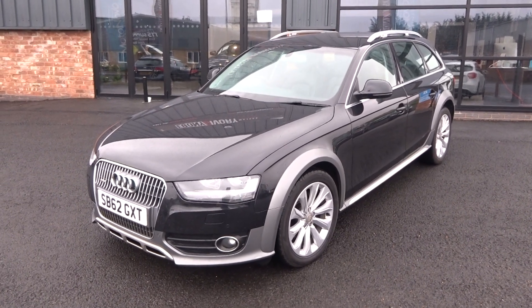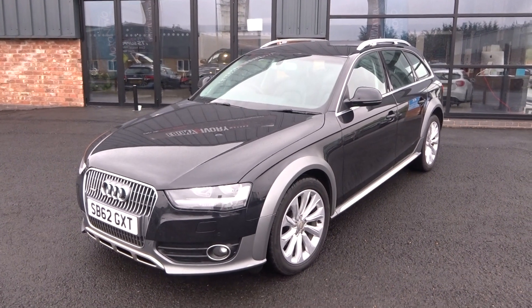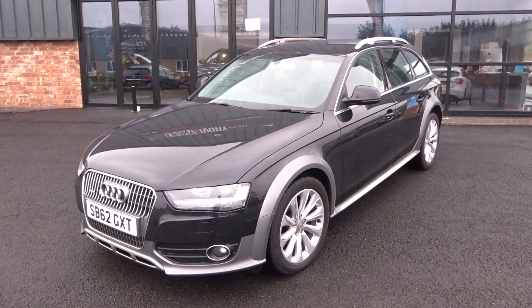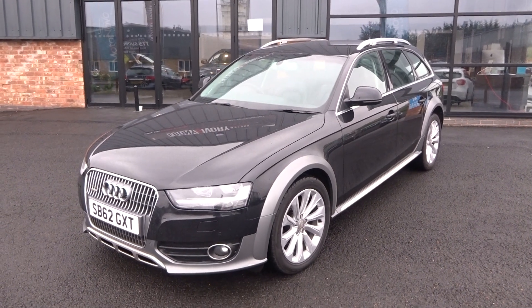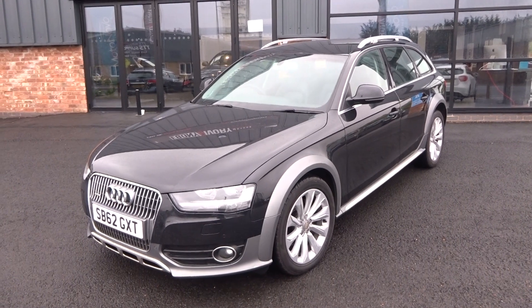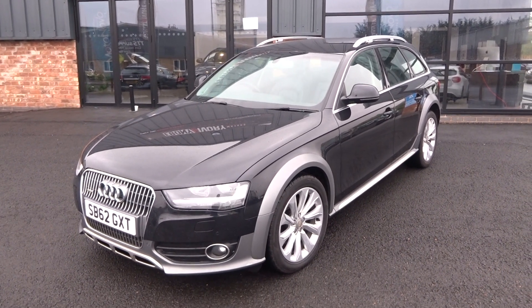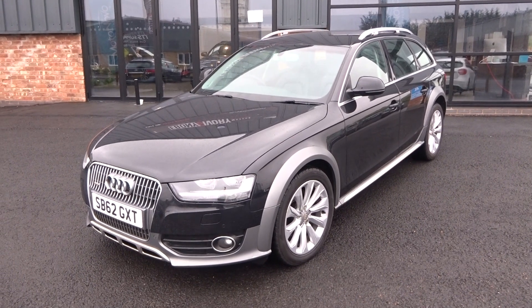Hi, good afternoon, I'm Ben from Ebony and Ivory Motors. Today I'm going to show you around this 2012 62-plate Audi A4 Allroad S-Tronic Estate. It's got one former keeper on the HPI report and V5 document, and comes with a fully documented service history, two keys, and a massive factory specification.